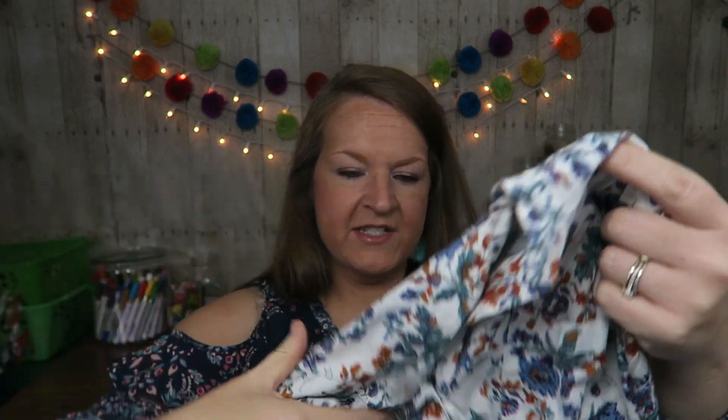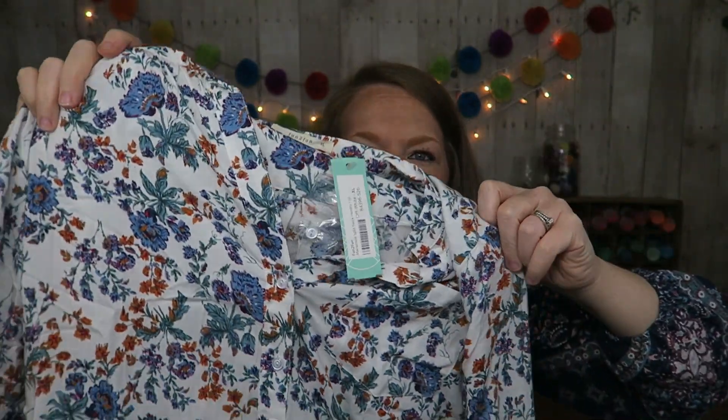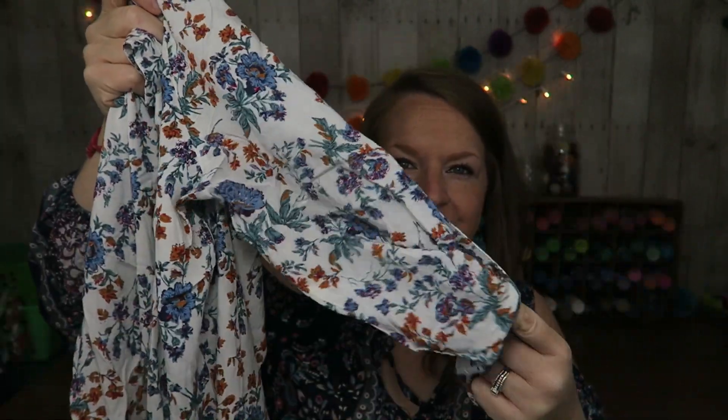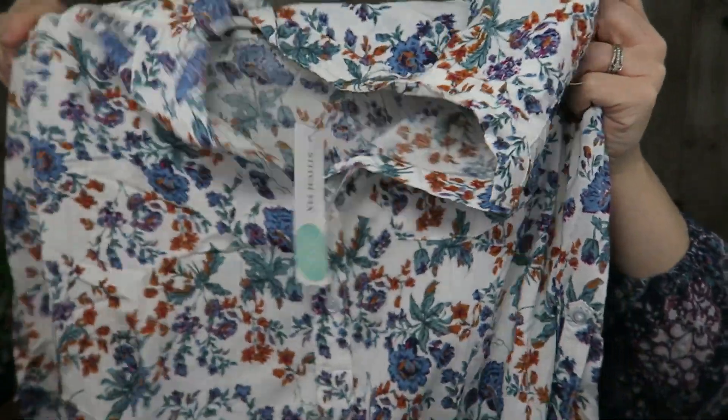This is the Fun to Fun McKenzie Split Neck Henley Top, and it is kind of a half button-down. Oh, it's got a cute little button detail in the back there. It's pretty colors — kind of a cornflower blue and sort of a teal with yellow. The buttons don't go all the way down, it's got the little tab where the arm buttons up. It's pretty, I like it.